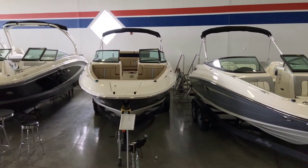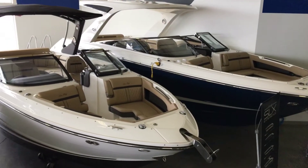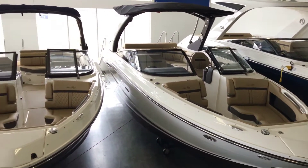In addition to our huge indoor selection, we have 9 more models in our on-site warehouse and an additional 10 on order to be delivered in the very near future.